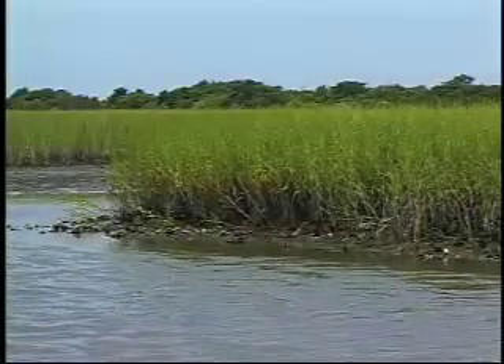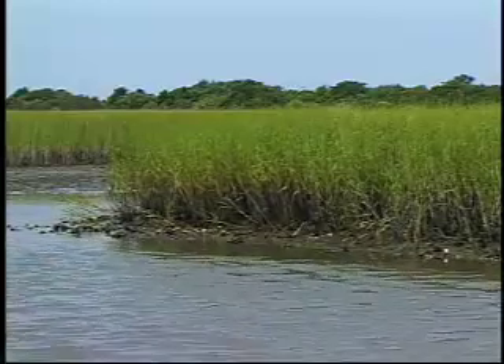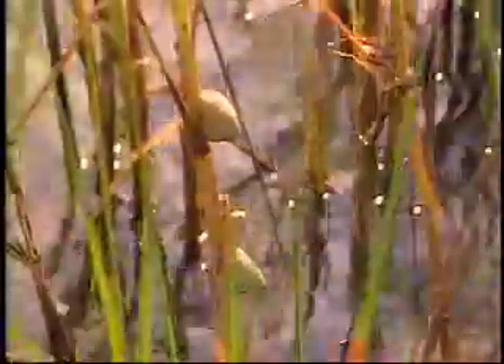In the salt marsh, acres of green marsh grasses wave in the wind. This is no ordinary grass. The salt marsh cordgrass, Spartina alterniflora, is remarkable because it can survive in very salty water. It can thrive where most other plants would die.